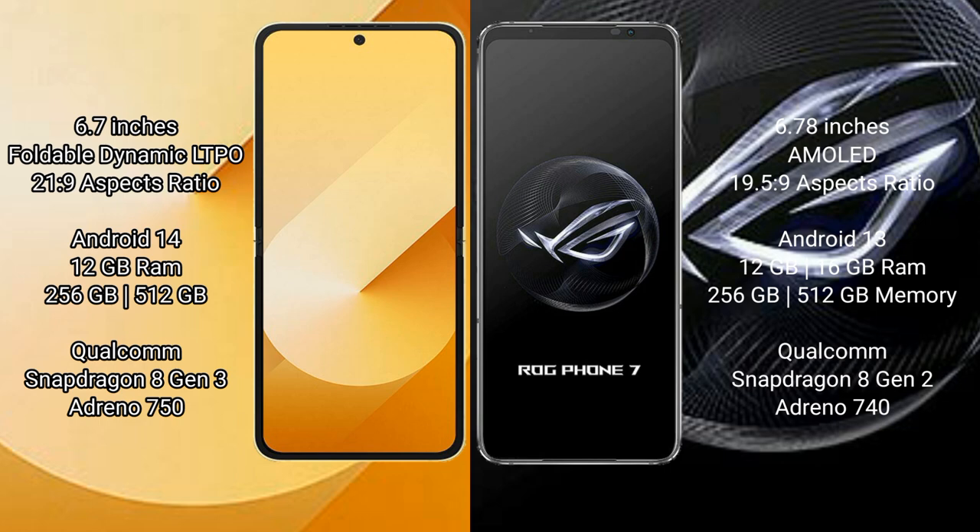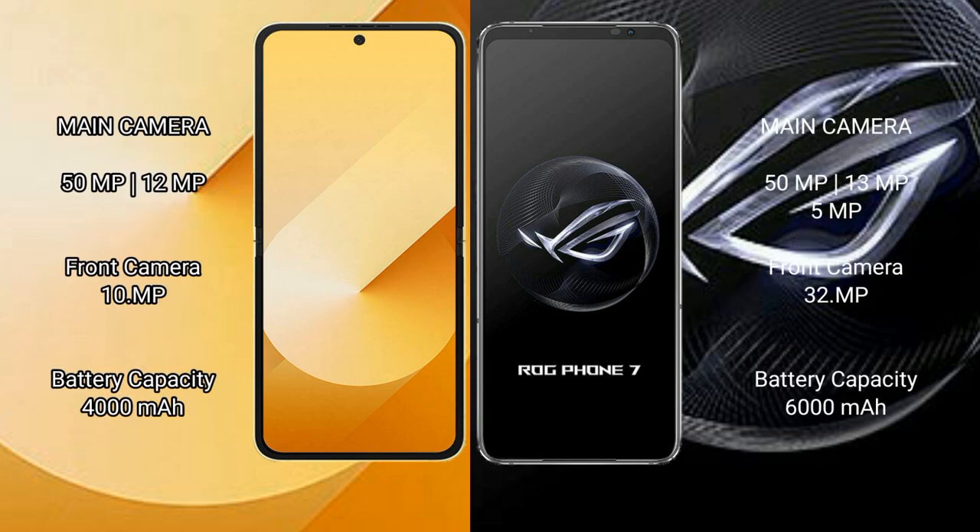The Samsung Galaxy Z Flip 6 comes with 12 GB RAM, 256 GB or 512 GB internal storage, a Qualcomm Snapdragon 8 Gen 3 processor, and Adreno 750 GPU. The Asus ROG Phone 7 also comes with 12 GB RAM, 256 GB or 512 GB internal storage, a Qualcomm Snapdragon 8 Gen 2 processor, and Adreno 740 GPU.